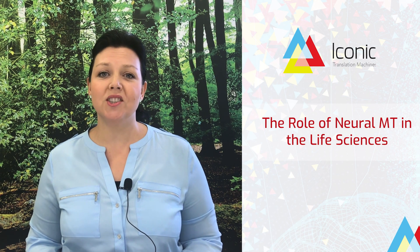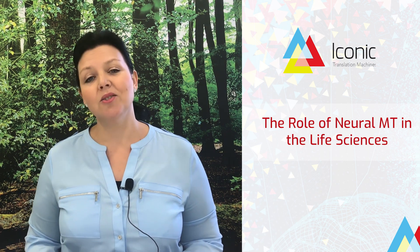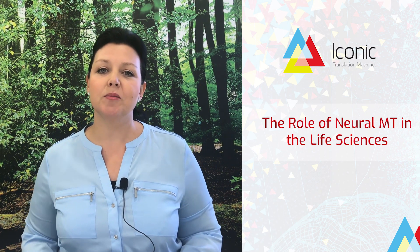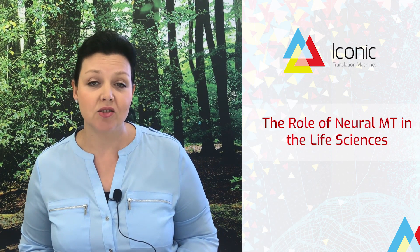Welcome to an overview of neural machine translation innovation in the life sciences sector. I'm Diana Riley and today I'll be sharing some specific examples of natural language processing innovation by the life sciences industry.